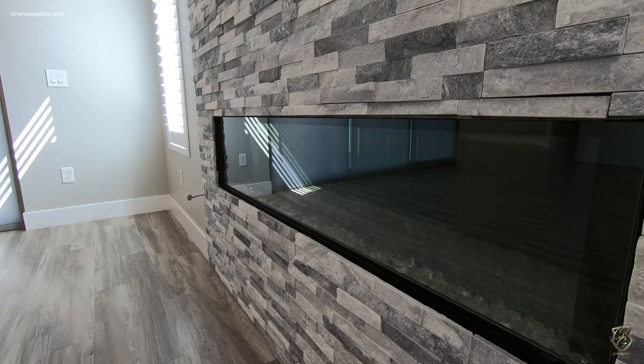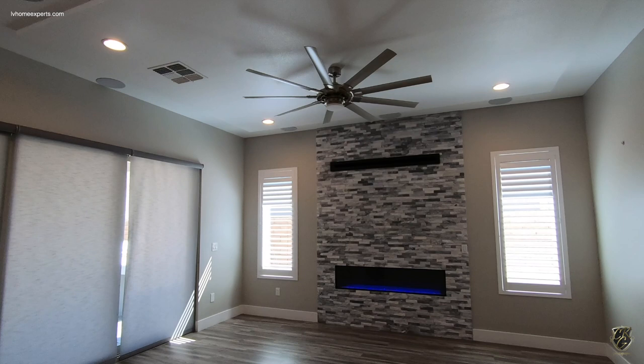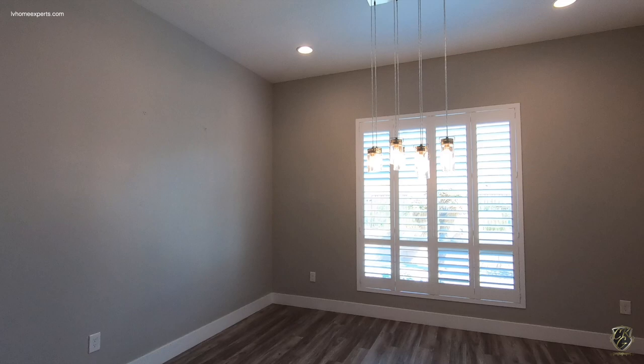You also have speakers up here — this is a 7.0 surround sound setup. Here's your café section — very decent size. I'm going to have a link in the description below. You have eight-inch straight-edge baseboards.